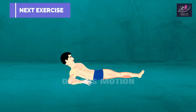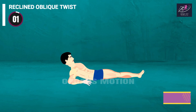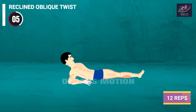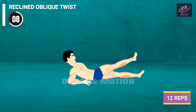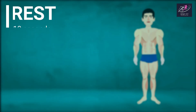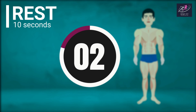Next exercise is Reclined Oblique Twist. 3, 2, 1, go. [Reps counted.] Rest time. 10, 9, 8, 7, 6, 5, 4, 3, 2, 1.